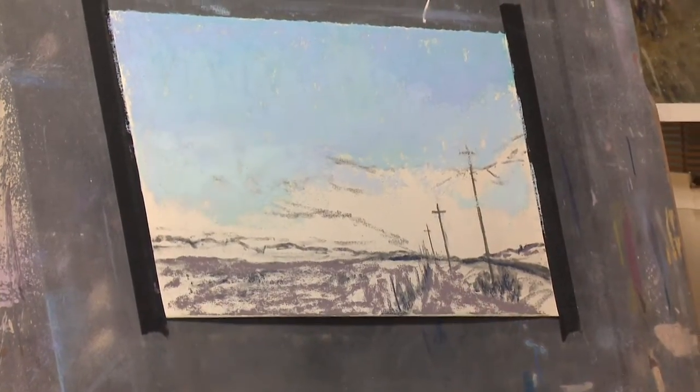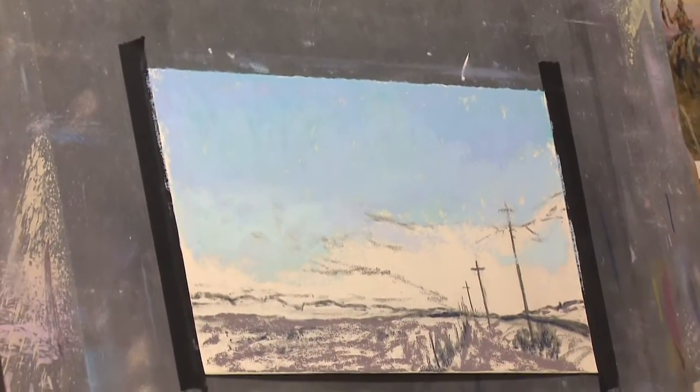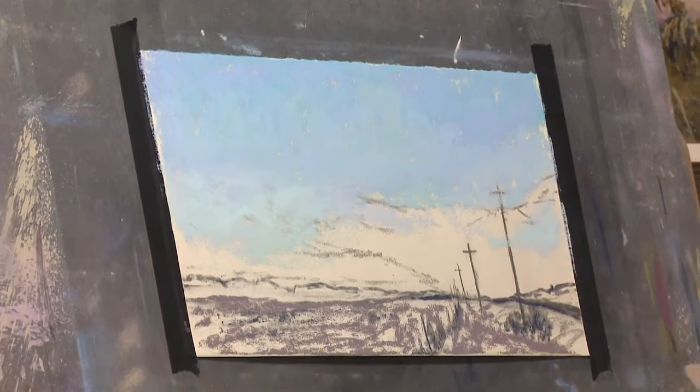Texas has got a little of everything. Whatever kind of landscape you want to paint, you can just about find everything here.